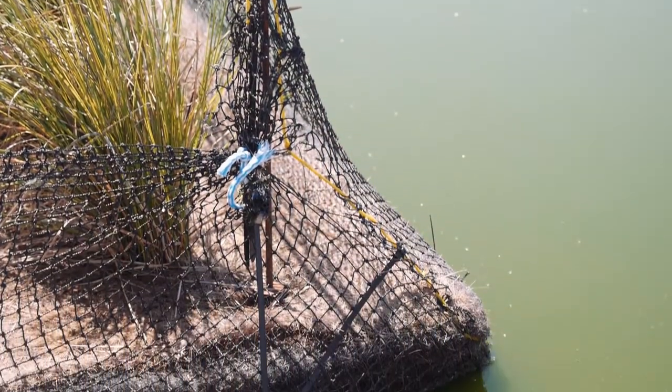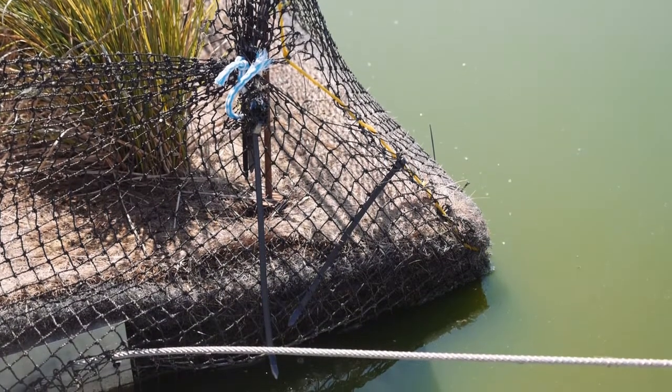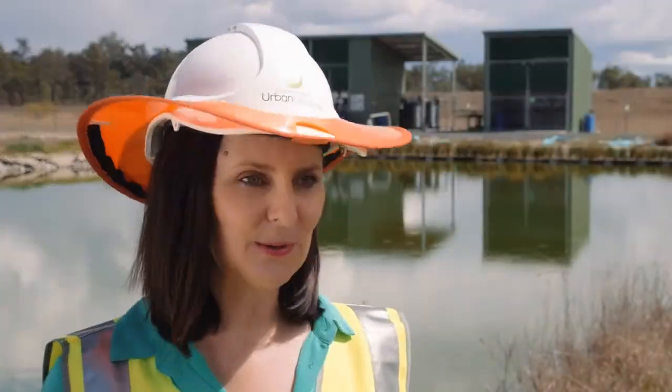This time the trial is going really well because we've protected the roots with mesh and netting to keep the hungry turtles away, and the good thing is we haven't had to remove them from their home.